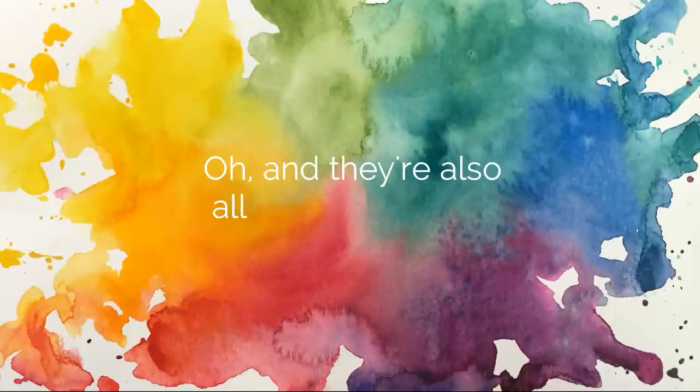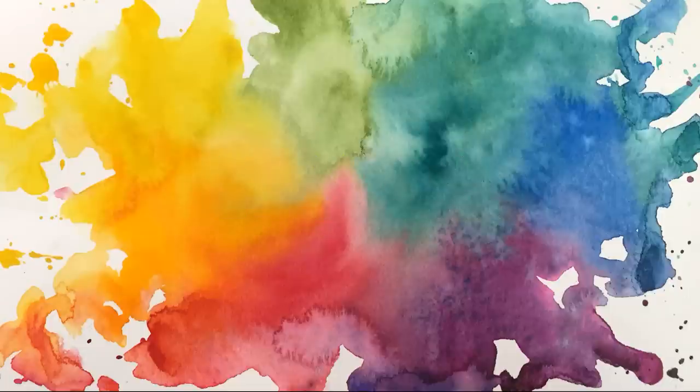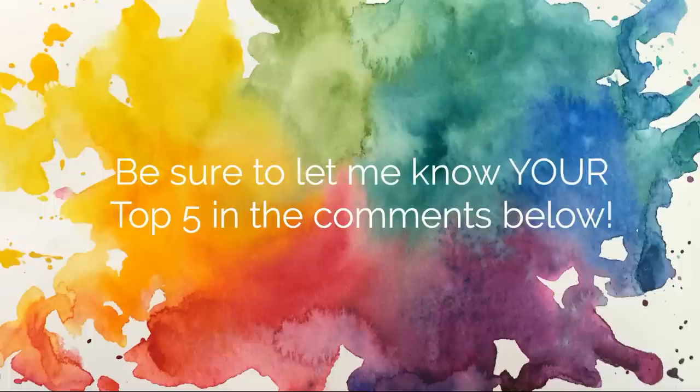My goal for this series is to share some of my favorite supplies in watercolor painting with all of you, but everyone's favorites are going to be different and that is absolutely okay and encouraged. This is a creative medium so we're all going to have our own personal preferences, so be sure to let me know what your top five colors are in the comments below and why you like them so much. If they didn't make this list, maybe you can share that with other viewers.